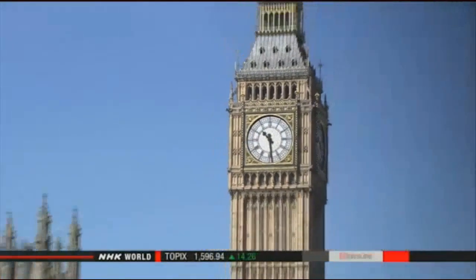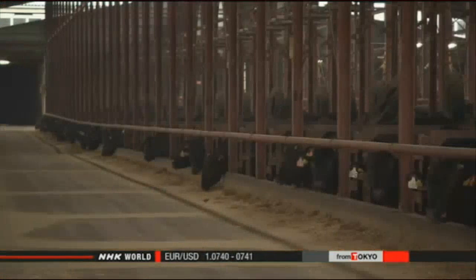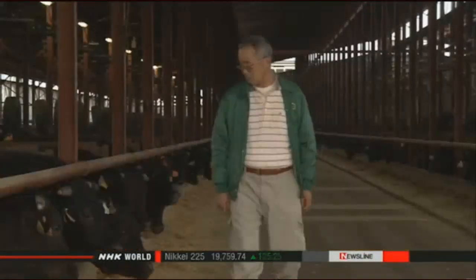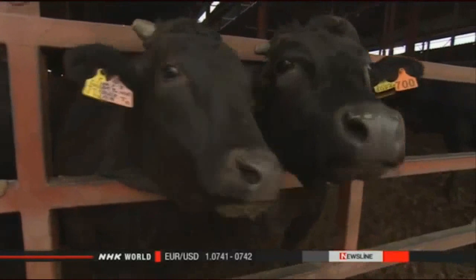The EU resumed Japanese beef imports last June, having banned them two years ago after outbreaks of foot and mouth disease and BSE. Producers are concerned that some Europeans are consuming beef they think is genuine Wagyu but is in fact produced outside Japan. Japanese government officials are examining ways of boosting exports of agricultural products, hoping to increase beef exports five-fold from $42 million in 2012 to $210 million in 2020. The key to achieving that goal lies in attracting the 500 million consumers in EU countries.